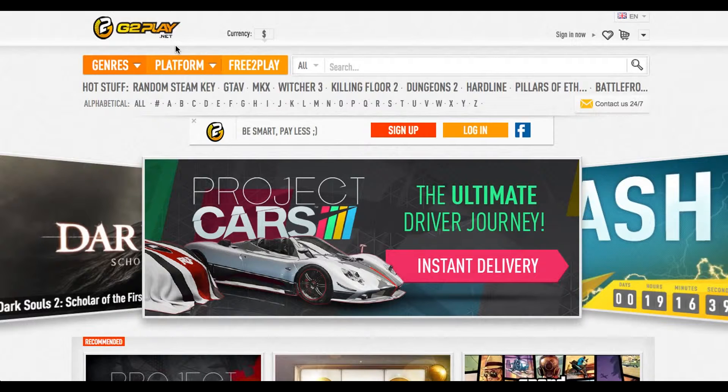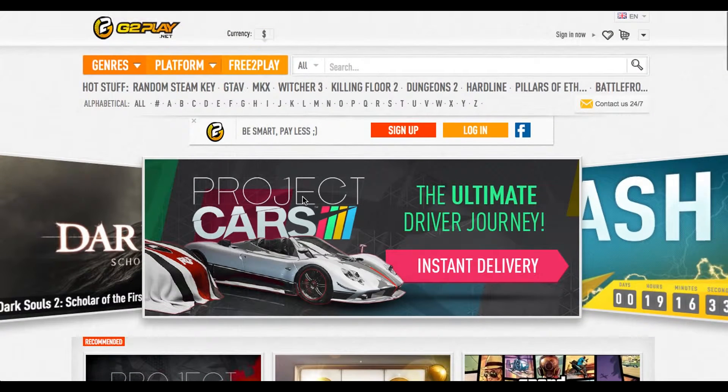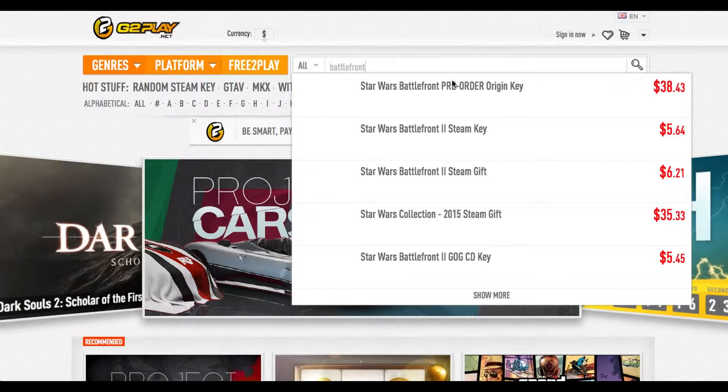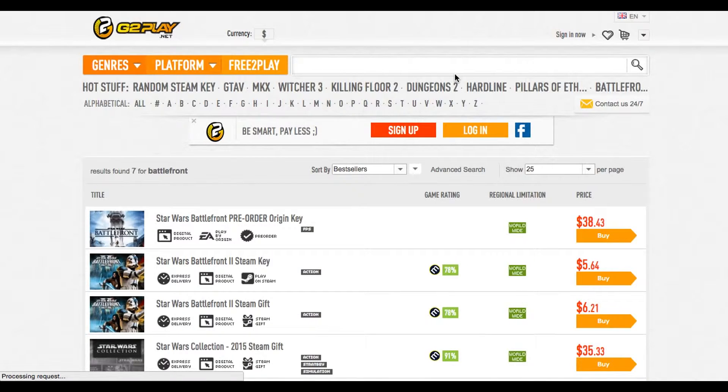The first site is g2play.net and the reason why I chose this site is because of the cheap prices you can get things at. For example, if I want to pre-order Star Wars Battlefront — the new one, not the old one that came out in 2004 — it's only $38 at the moment. It was $33 at the beginning of this week.